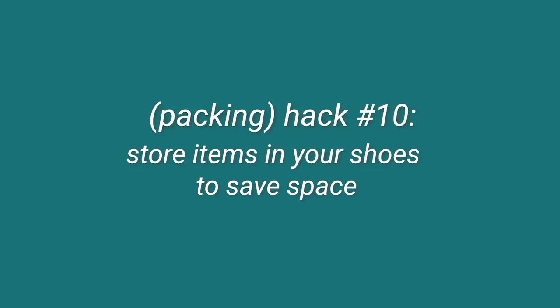Next hack: store items in your shoes to save space. I think they mainly mean tennis shoes. I normally stick my socks in my tennis shoes — that way I'm saving space. So that's a good hack if you have the right shoes and stuff to stuff in them.